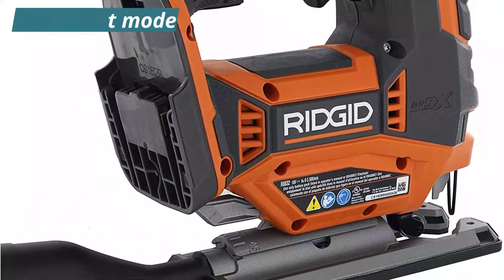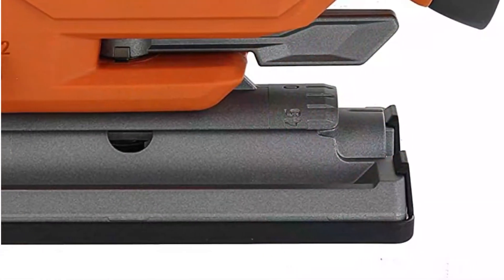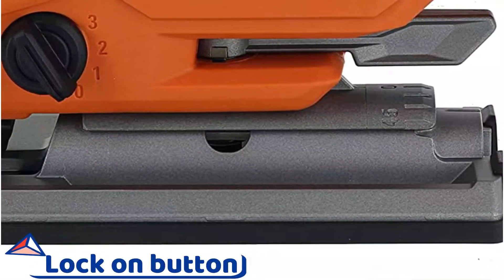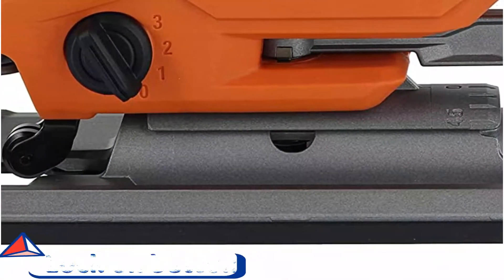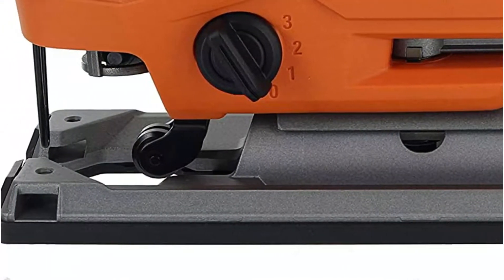It felt like nothing could slow this saw at both 90 degrees and 45 degrees. The Rigid Line Start Mode is a great feature that allows you to choose between a soft or slow start. This allows the blade's teeth to bite into the material and establish the cut line before the saw goes full speed. This saw is quite bulky, but it's nothing to be ashamed of.